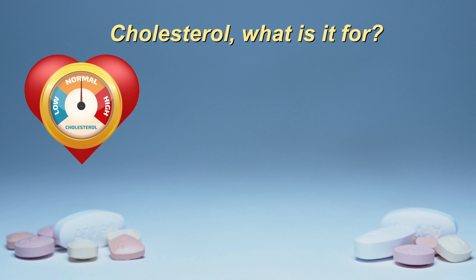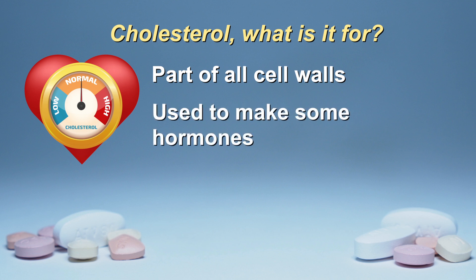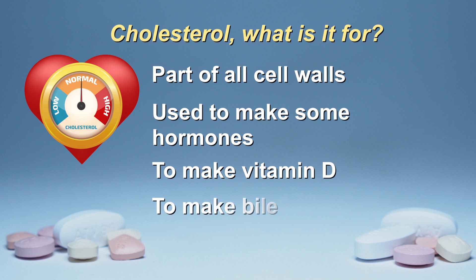Cholesterol is a soft, waxy material that is a necessary part of every cell wall in our body. Cholesterol is also used in the body to make certain hormones, to produce vitamin D, as well as a substance called bile that helps digest food. So the body needs cholesterol.